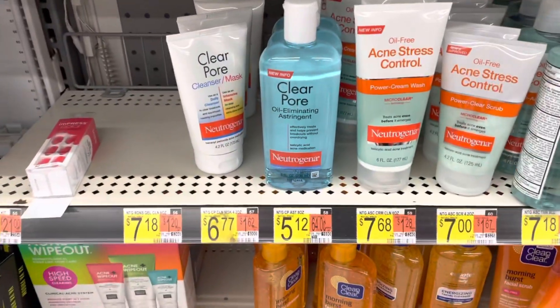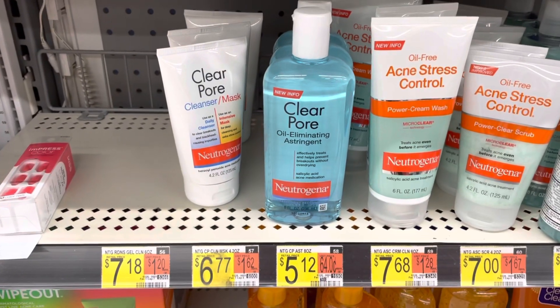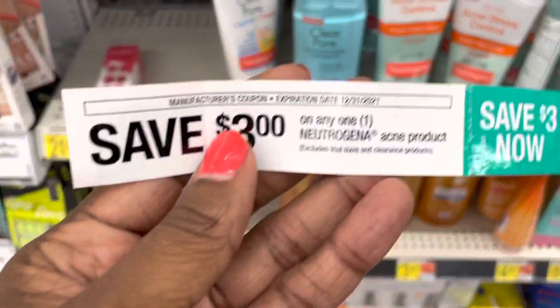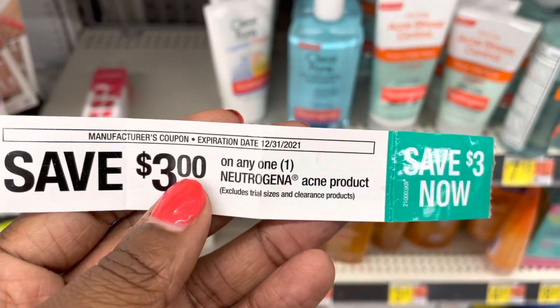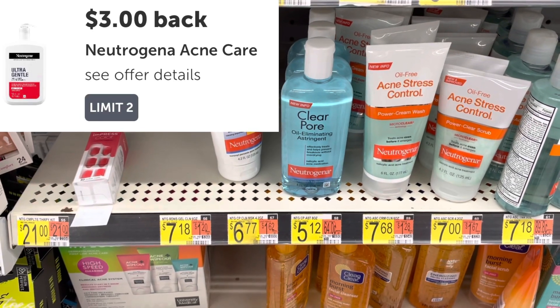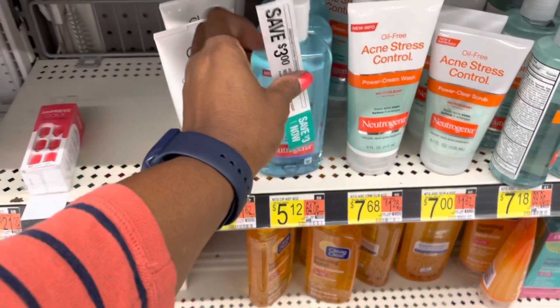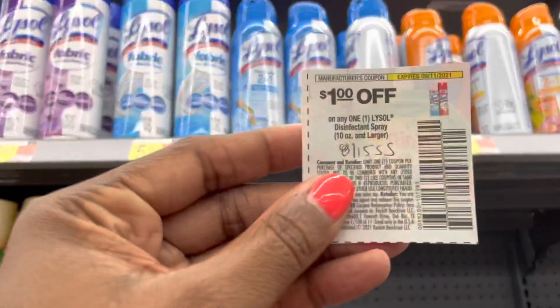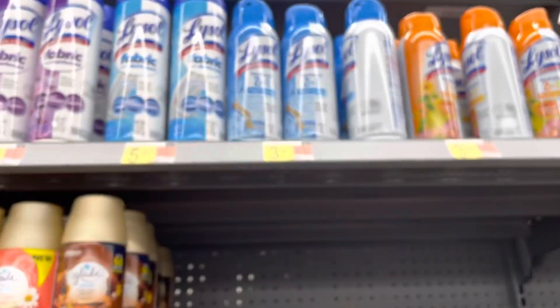I'm going to pick up this Neutrogena Clear Pore Oil Eliminating Astringent at $5.12. I still had another $3 peely that I found at the other store, going to make it $2.12, then get back $3 on Ibotta for it — going to make it an $0.88 money maker. Going to pick up this Lysol Spray again at $3.97. I have this dollar coupon, it's going to take it down to $1.97.